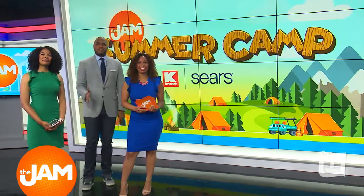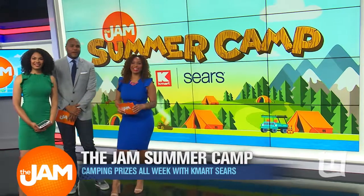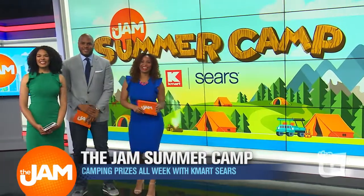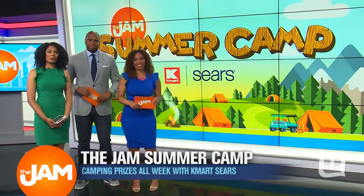It's time now for your code word reveal on Jam Summer Camp. It's day two, everybody. It's time to give away another great prize from our friends from Kmart Sears. Oh, I love when they give away prizes. Kmart Sears, they've got you covered all week long with the hottest outdoor prizes.